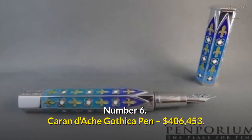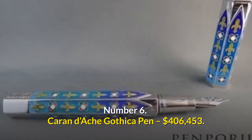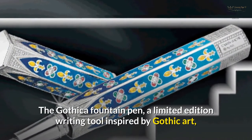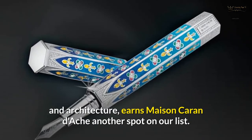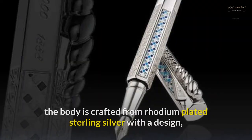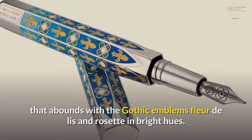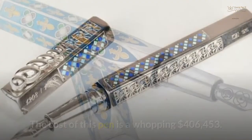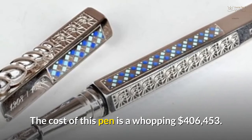Number 6: Caran Dash Gothica Pen — $406,453. The Gothica Fountain Pen, a limited-edition writing tool inspired by gothic art and architecture, earns Maison Caran Dash another spot on our list. On the six sides structured like a gothic window, the body is crafted from rhodium-plated sterling silver with a design that abounds with gothic emblems — fleur-de-lis and rosette — in bright hues. The cost of this pen is a whopping $406,453.